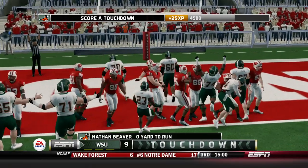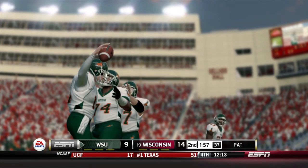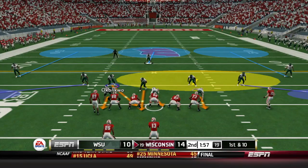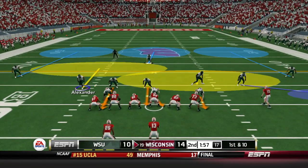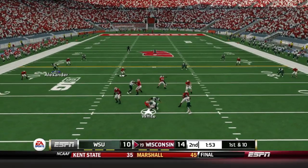We bring in Nathan Beaver at quarterback — he's familiar with that role. He falls into the end zone on the quarterback sneak, cutting the lead back to just four. It is now 14 to 10 with two minutes left.